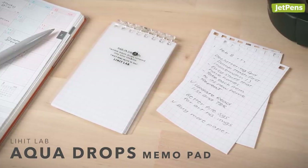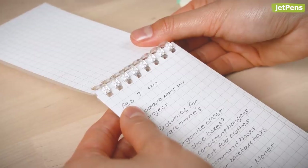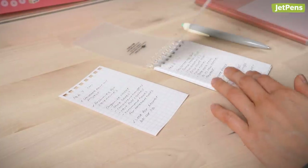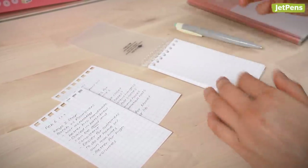A LeeHitLab AquaDrops memo pad works well as a brain dump. It uses a unique twist-ring mechanism that lets you rearrange the pages easily. That way, you can remove filled-up sheets or add fresh ones.